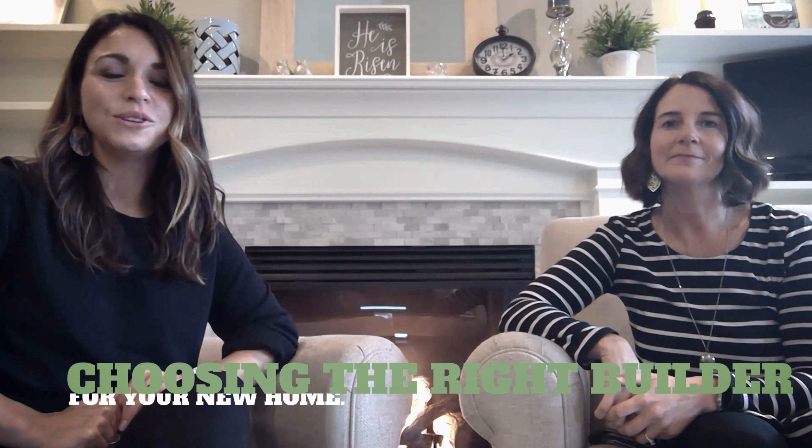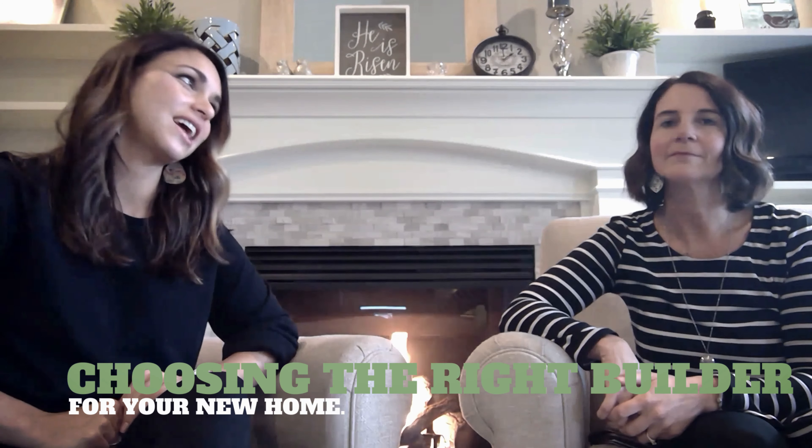Hello, welcome to Fireside Chats with Tammy and Katrina. Today we are talking to you about choosing the right builder for your next home.